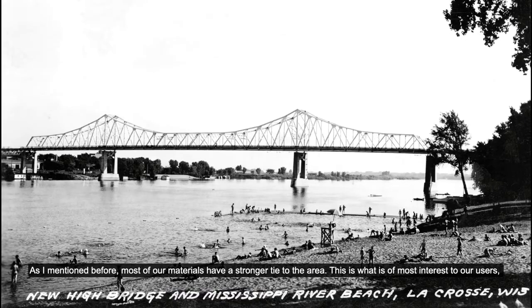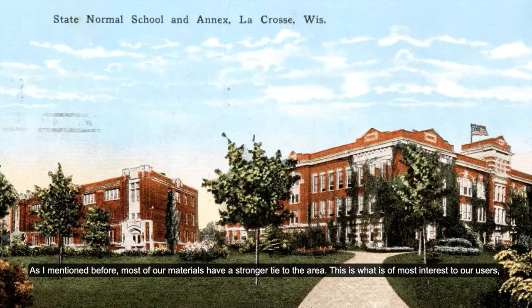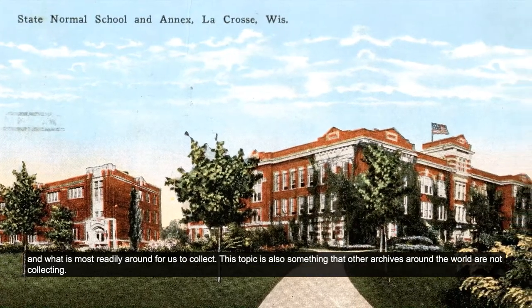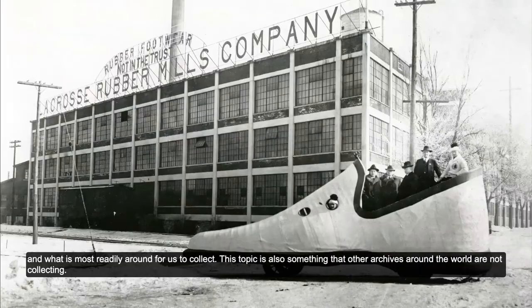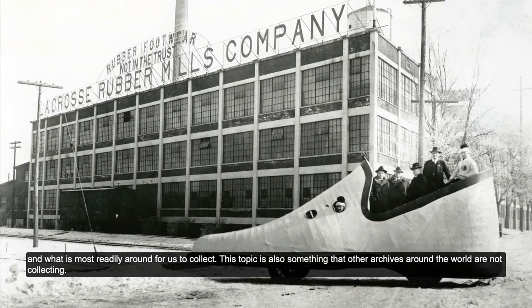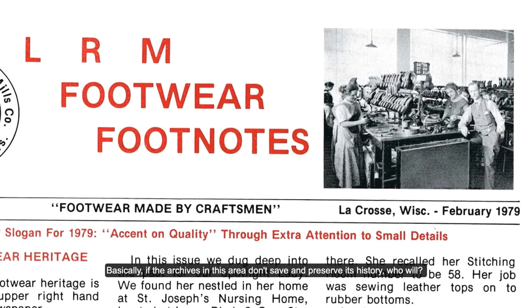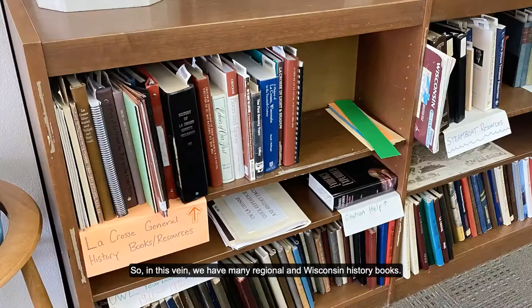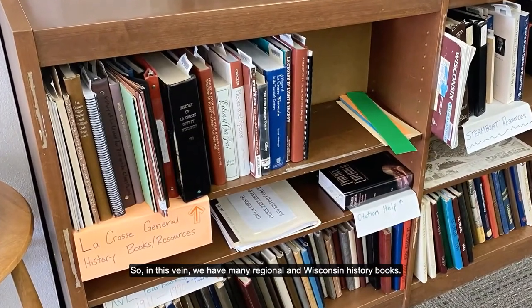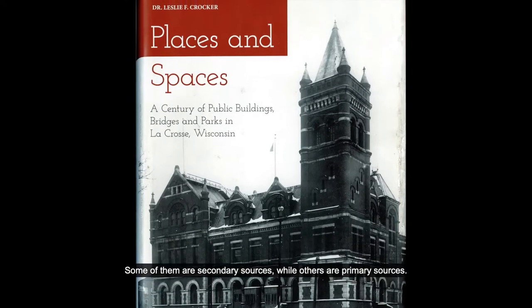As I mentioned before, most of our materials have a stronger tie to the area. This is what is of most interest to our users and what is most readily available for us to collect. This topic is also something that other archives around the world are not collecting. Basically, if the archives in this area don't save and preserve its history, who will? So in this vein, we have many regional and Wisconsin history books. Some of them are secondary sources, while others are primary sources.